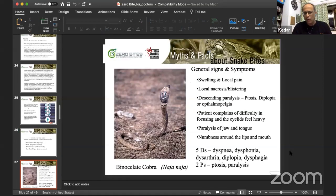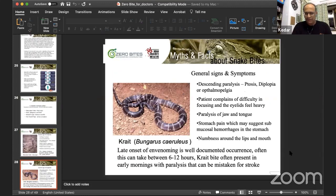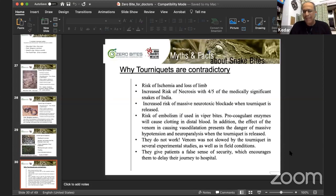Our polyvalent antivenom does not work against certain species in the Northeast, Northern Himalayas, and parts of Maharashtra — we have only the same antivenom across India, so it does not work against certain krait species in those regions.